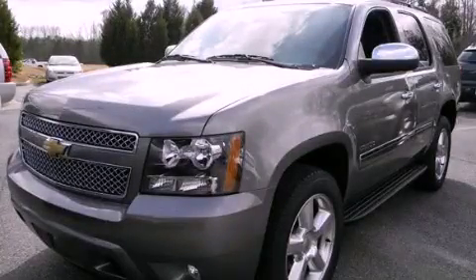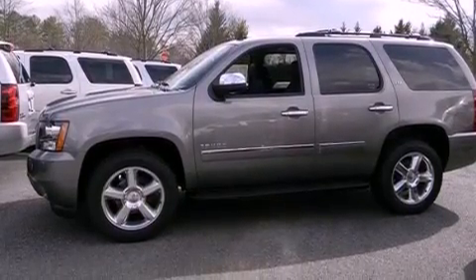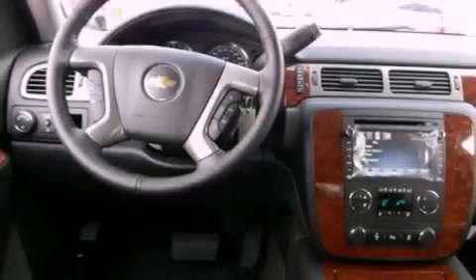This is a brand new 2012 Chevrolet Tahoe, a big SUV for big fun. It has a 5.3-liter, eight-cylinder engine and a six-speed automatic transmission.